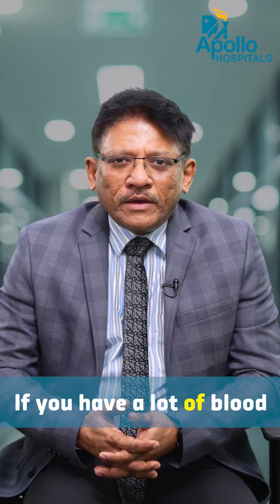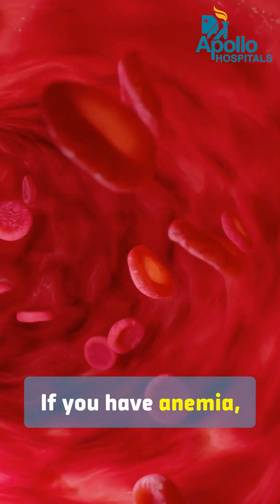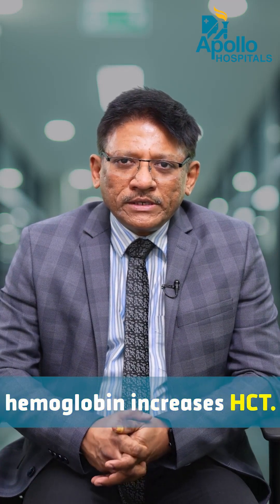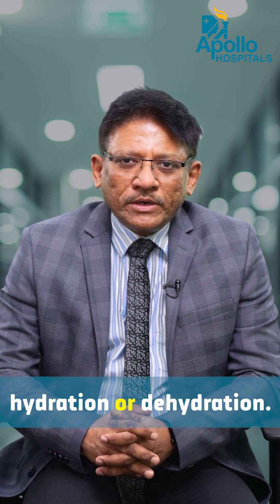If you have a lot of blood in your body — sometimes diagnosed as a disease called polycythemia — your hematocrit or HCT will be high. If you have anemia, your HCT or hematocrit will be low. So low hemoglobin reduces HCT and high hemoglobin increases HCT. In many cases, HCT or hematocrit is also indicative of a state of hydration or dehydration.